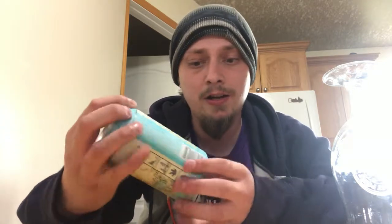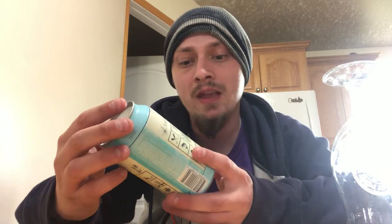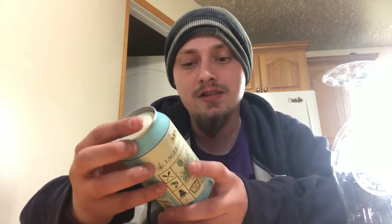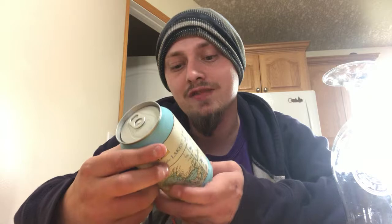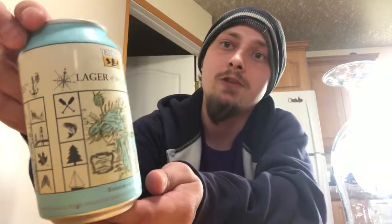Lager of the Lakes — Bohemian style pilsner. It says 'as refreshingly crisp as a morning swim in the Great Lakes, this golden lager sparks thoughts of sandy beaches and freshwater islands.' There we go. Let's crack it open and get it poured to see how it is.